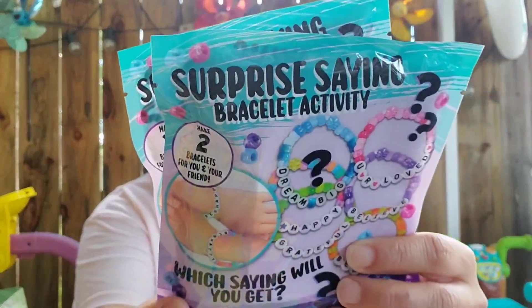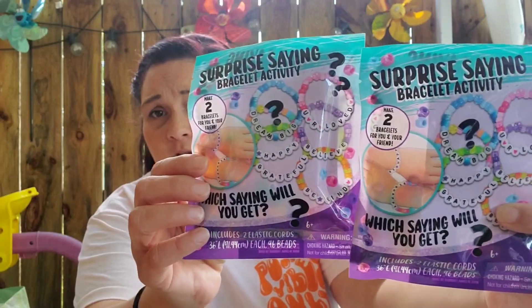I picked up some surprising bracelet activity kits — me and Peyton are watching Love Island USA Season 6, so I figured we could do these together. They're surprising bracelet activity kits: which thing will you get? I thought they were cute. It includes two elastic cords, 36 inches each.